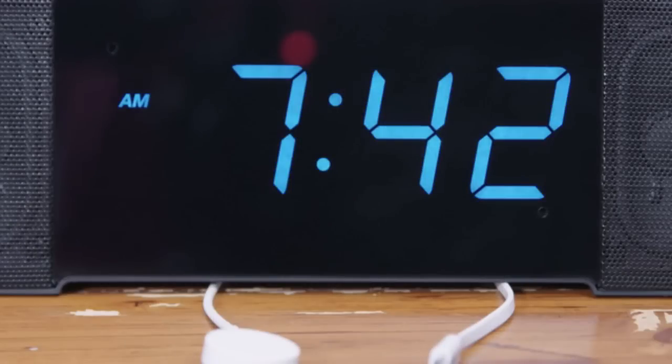You can also quickly and easily change the display of the Doppler to match your mood or decor. The Doppler also has these quick access buttons that allow you to control your other smart devices — especially useful if you're trying to be quiet for whatever reason.